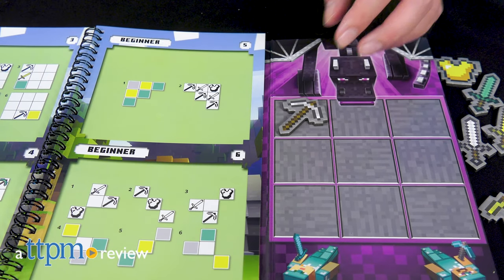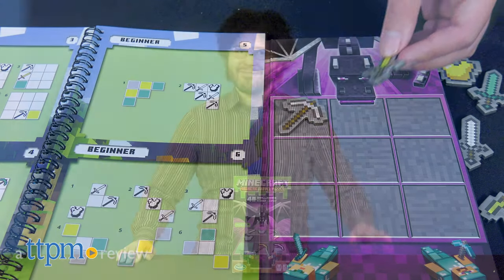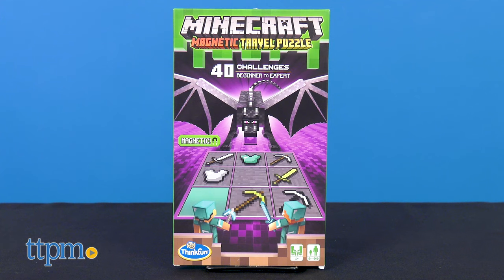Now you can outwit the Ender Dragon offline with these puzzles. Hi, I'm Mario from TTPM, and today we're talking about the Minecraft Magnetic Travel Puzzle by ThinkFun.